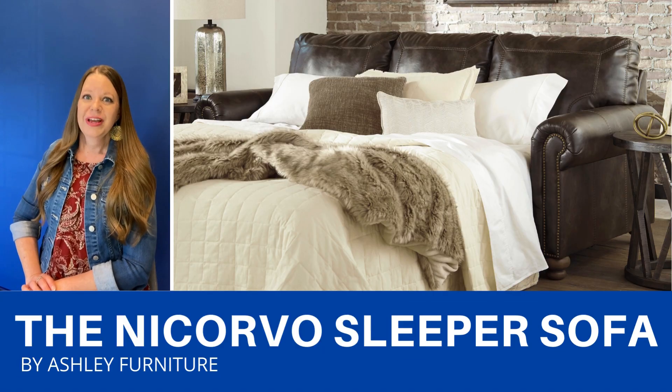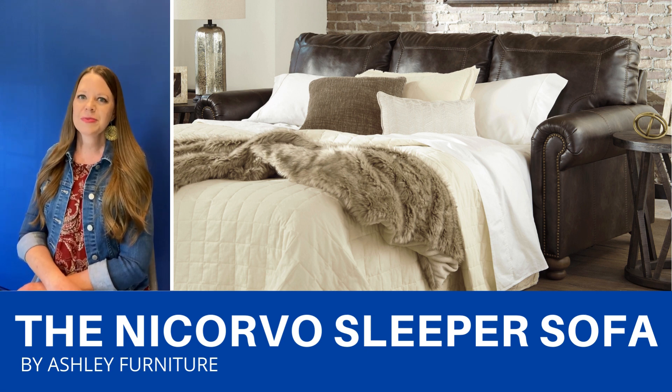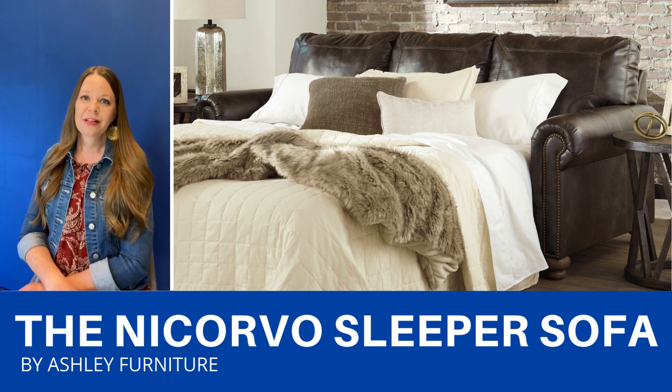This is a faux leather Queen sleeper sofa. It has a traditional feel to it with the rolled arms, the bun feet and the nail head trim. The pull-out Queen mattress has quality memory foam so it's super comfortable.